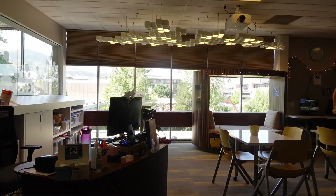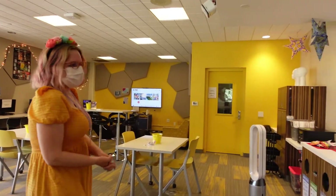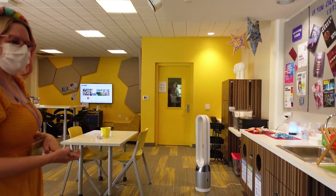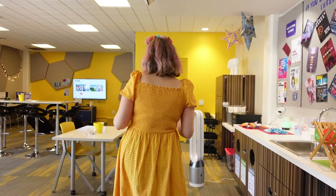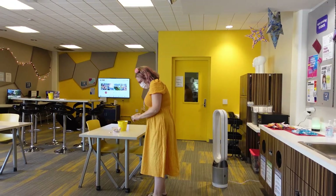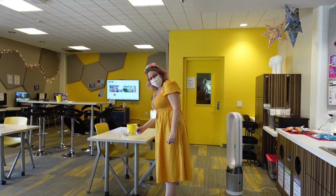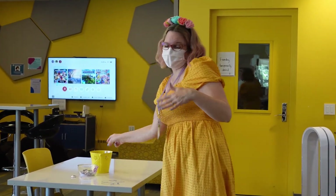We have oftentimes some snacks in the kitchen area. In the winter we usually have a Keurig where you can make hot chocolate or coffee if you like that. We also have whiteboard tables that you can draw on, which is pretty fun. I've seen some really cool art that teens have drawn right on the table.